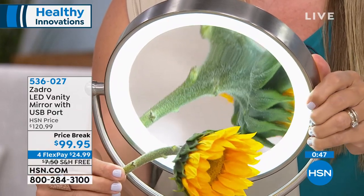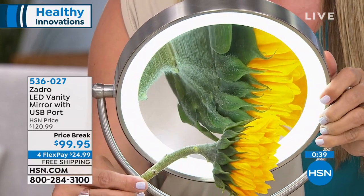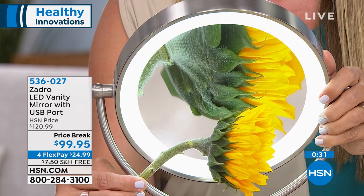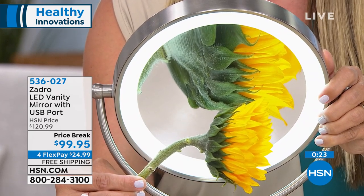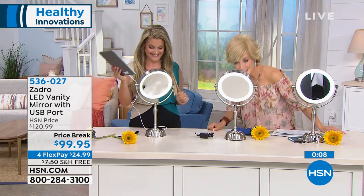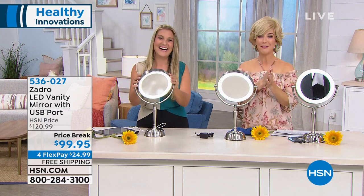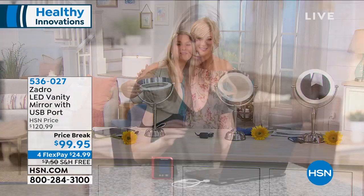Just charge the Zadro like a cell phone for about three hours, and then you're good to go — no being tethered or plugged in. One little button turns it on and off. Our eyesight is not going to get better, so the better mirror you have, the more prepared you are. It's a great time to shop with four flex pay, free shipping, and $20 off. Thank you, Angie Lee — you always bring us the best of the best.